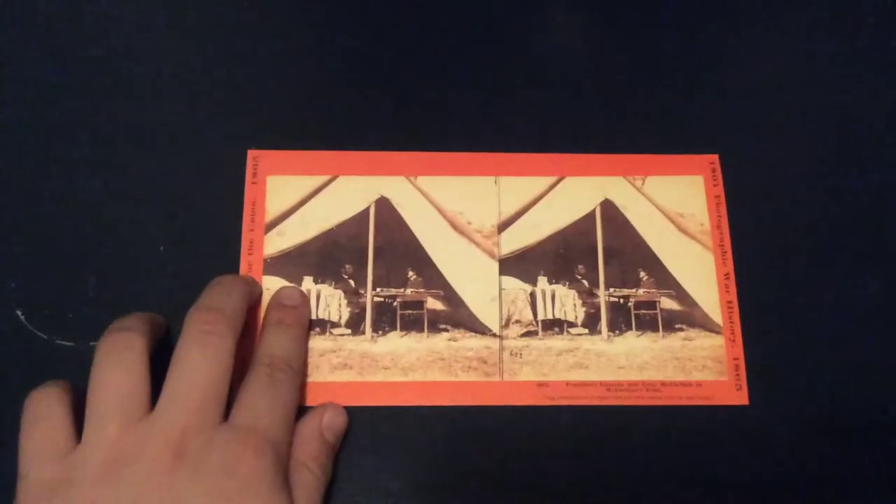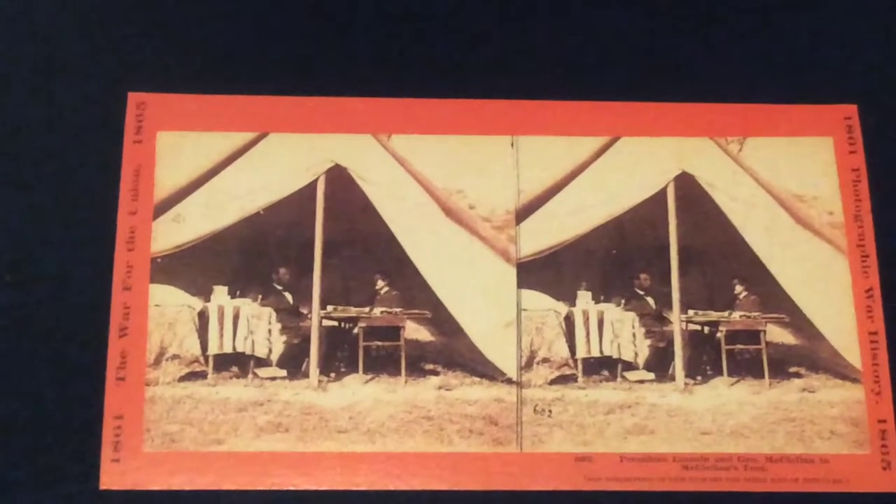This next picture is a quite famous one — it's of General McClellan and President Abraham Lincoln. They're in McClellan's tent talking about the Union battle plans for the next battle and the whole war.